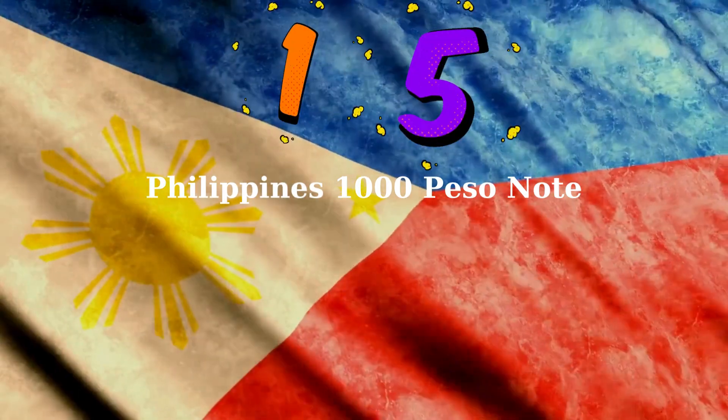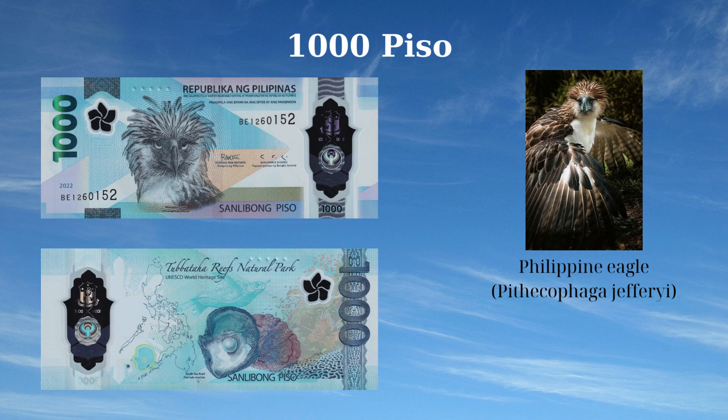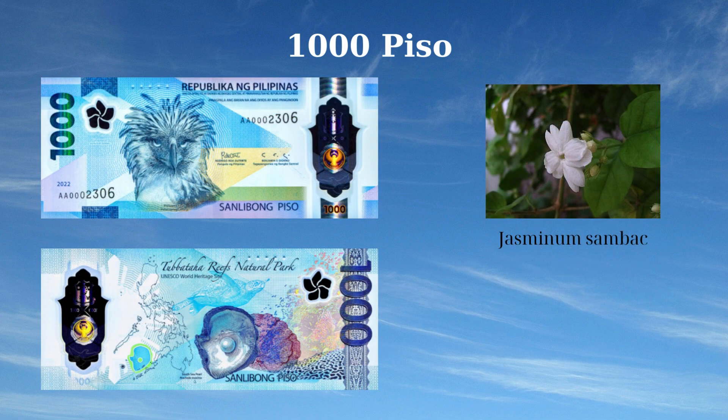The 1,000 Piso banknote of the Philippines, issued in 2022, features iconic national symbols highlighting the country's rich biodiversity. The front side prominently displays a front-facing Philippine Eagle (Pithecophaga jefferyi) at the center left, symbolizing strength and freedom, and the Sampaguita (Jasminum sambac), the national flower, at the upper left, representing purity and simplicity. The reverse side includes a map of the Philippines, the South Sea pearl showcasing the country's pearl industry, vibrant fish and a reef, and a sea turtle highlighting the Philippines' rich marine life.